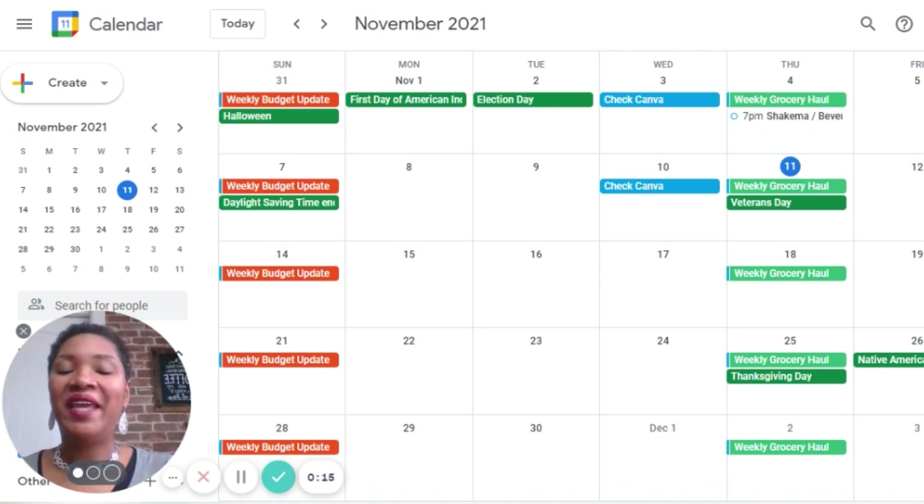I am a paper planner for sure. And I actually thought about asking for a Carrie L planner for Christmas for next year. I do love the Carrie L's — I really do, and I think my kids would get it for me.